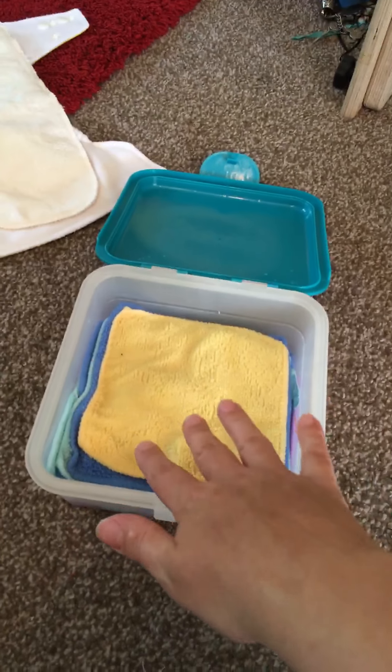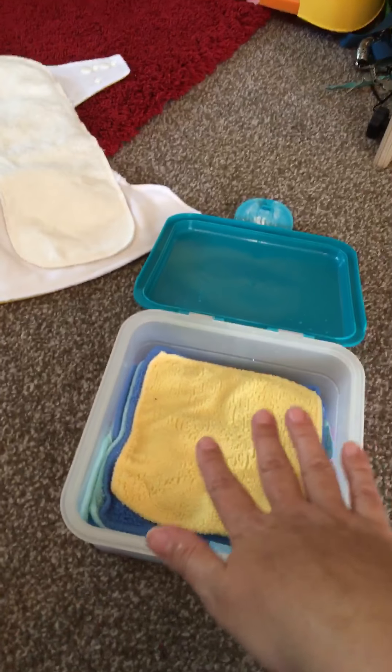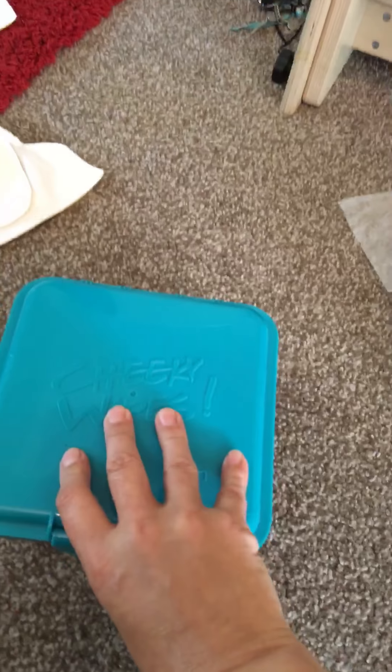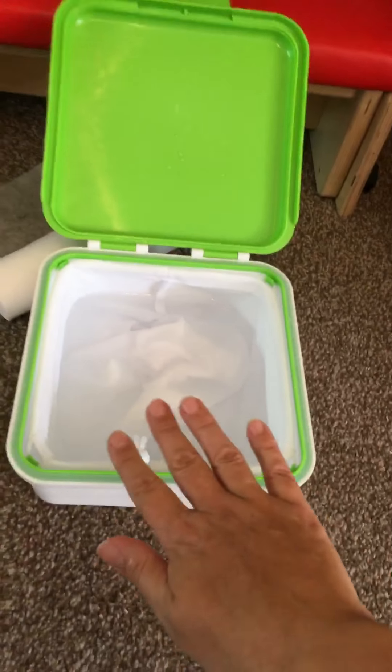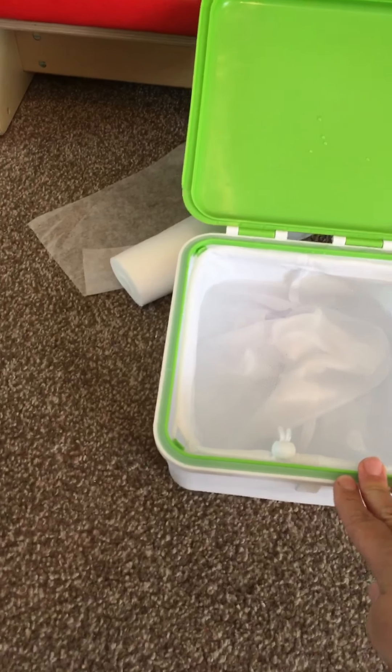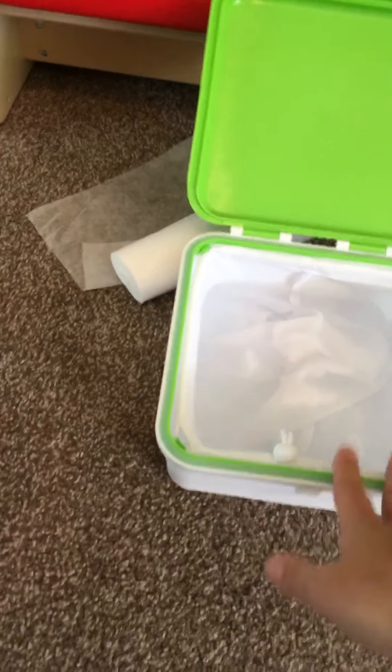Also I use now the Cheeky Wipes baby wipes that Nikki kindly lent me as well, which is here. So they come with the wipes. All I do is fill that up with water, put some nice scented oils in there, put your wipes in, tip the excess water away, and then clip them down there like normal baby wipes. And then the Cheeky Wipes Mucky — just fill that up with water, put some scented oil in there, and then put your wipes in there when you're finished.